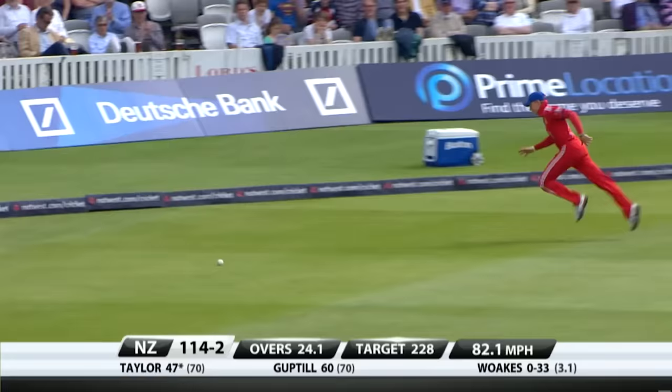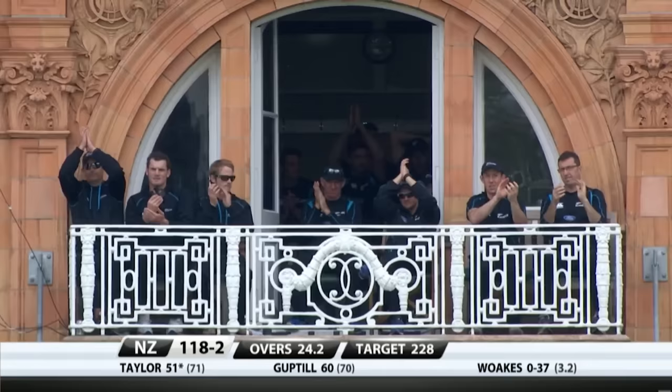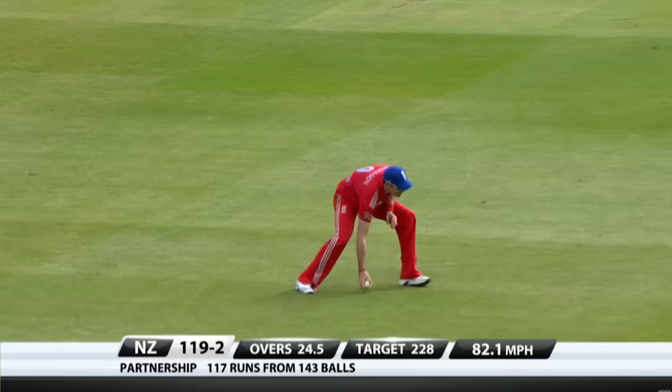That's his favourite shot — he loves it there. You're not catching that, up Joe Root. 50 then for Ross Taylor — showed some form in the Test matches, continuing on in the one days. That's a cracking shot, it won't get through mid-off — gets there, Anderson.